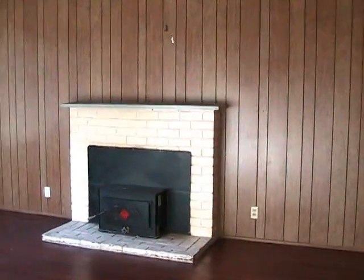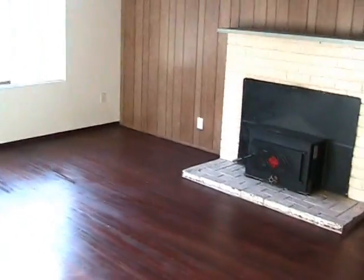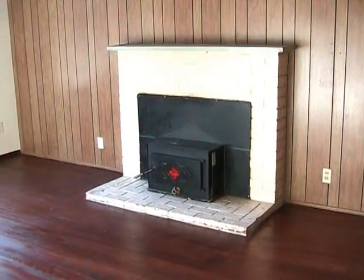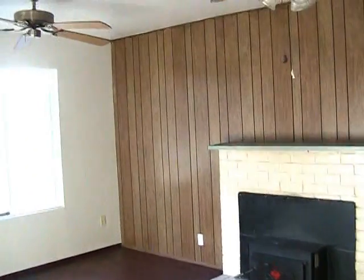We go right to the living room, which is very neat. It's got big windows that overlook the backyard, shiny hardwood floors, a fireplace with an insert for energy efficiency, and some fans.